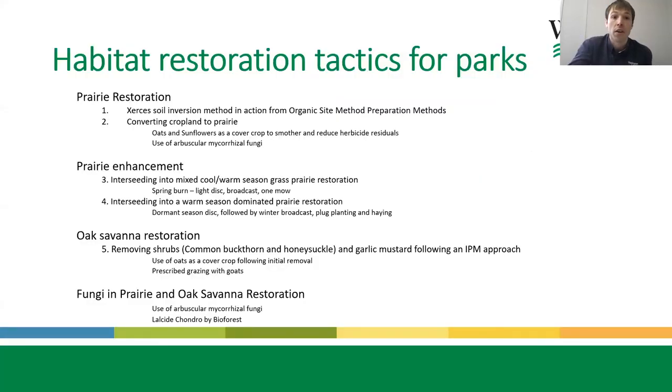Starting with prairie restoration: normally when it comes to a prairie restoration, we are converting a corn-soy rotation into prairie, and ideally it is usually soybeans and we plant right into it — very easy, great prairies. I'd like to highlight a couple of different approaches using Xerces Society materials. One is the Xerces Society organic site preparation method using the soil inversion method in areas dominated by Kentucky bluegrass and smooth brome with minimal pollinator resources. We'll show you some video out in the field of one of the companies in Minnesota doing that work.